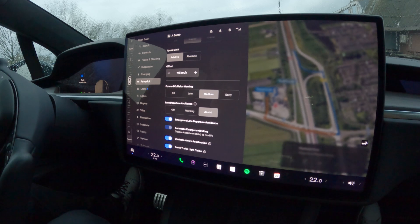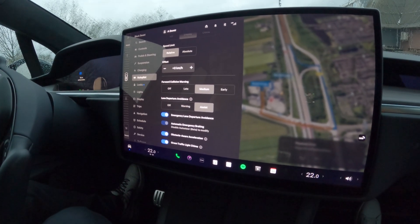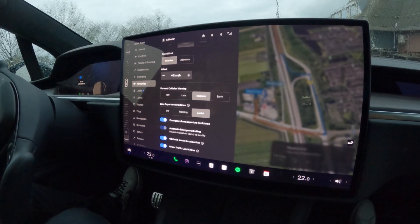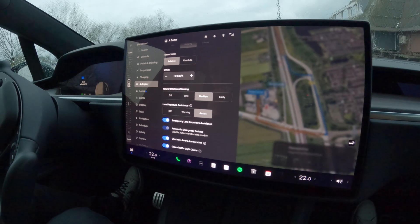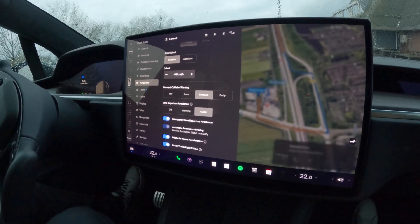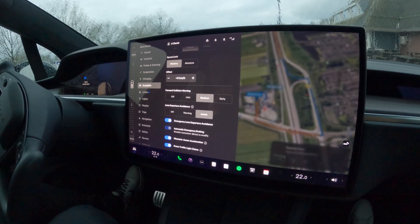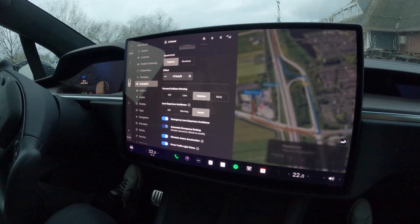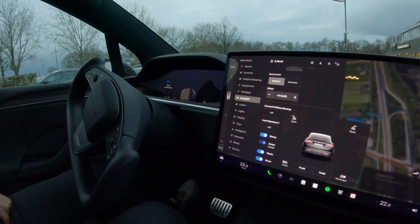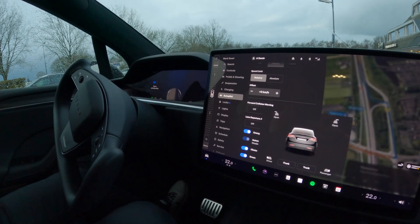We're going to go on the highway and test what FSD full self-driving functionality can do in Europe. We are currently in the Netherlands and we will be testing stopping at the stop light, stopping at a stop sign, and of course we will see if in any of the roundabouts the autopilot or FSD can properly assist us. So without further ado, let's hit it.